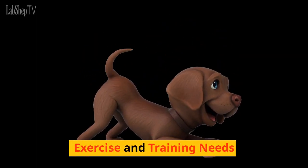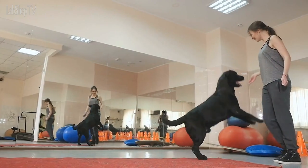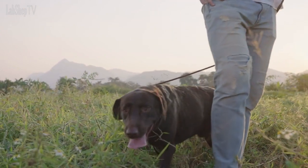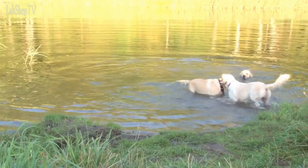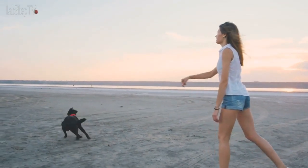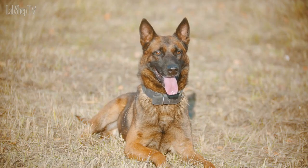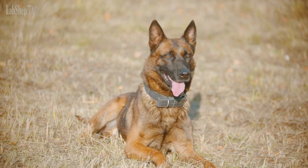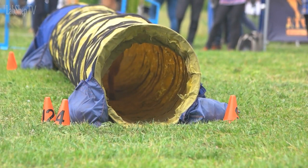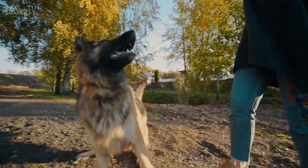Exercise and Training Needs. Both breeds are energetic and require regular exercise to maintain their overall well-being. Labrador Retrievers have a slightly lower exercise threshold compared to German Shepherds but still need ample opportunities to burn off their energy. They enjoy activities such as swimming, retrieving games, and long walks. Due to their retrieving instincts, Labradors may also require additional mental stimulation in the form of puzzle toys or training exercises. German Shepherds are highly active and benefit from vigorous exercise and mental challenges. They thrive in environments where they can engage in activities like obedience training, agility, and advanced problem-solving games. Regular exercise and training are crucial for preventing behavioral issues that can arise from boredom or pent-up energy.